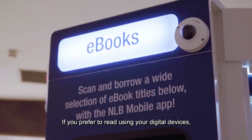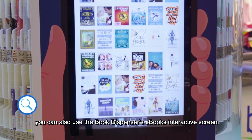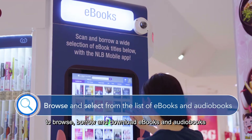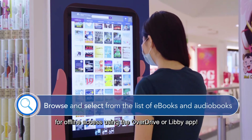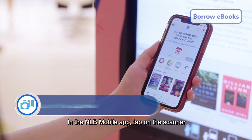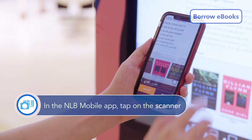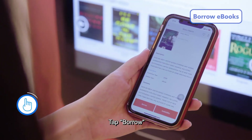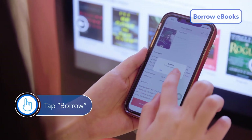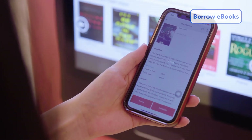If you prefer to read using your digital devices, you can also use the Book Dispenser's e-books interactive screen to browse, borrow and download e-books and audiobooks for offline access using the OverDrive or Libby app. In the NLB Mobile app, tap on the scanner and scan the QR code. Tap Borrow, and you're done!